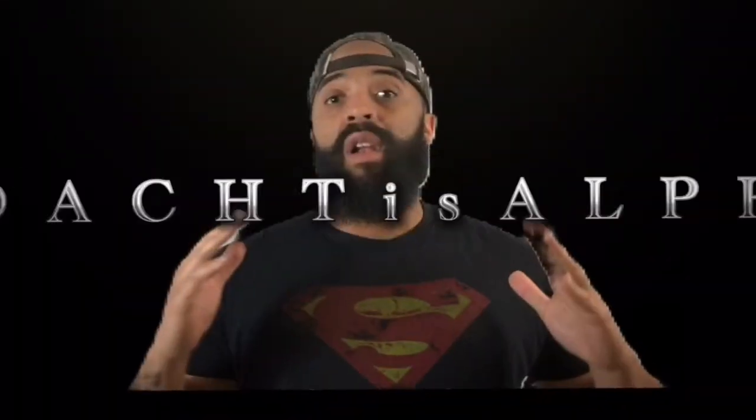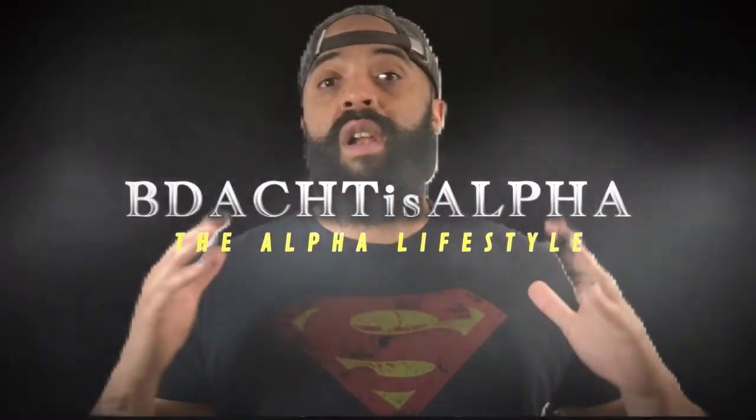You gotta just love a beard balm and beard oil that just smells amazing. What's going on YouTube? B.Dot back with another quick video. Guys, it's been a long time coming — I finally got my hands on some Spartans Den products.